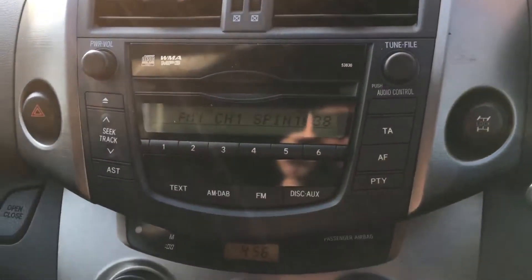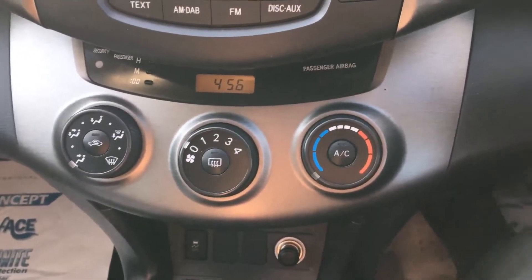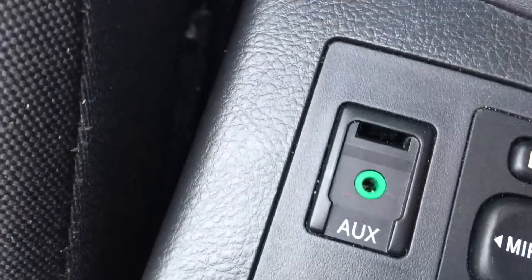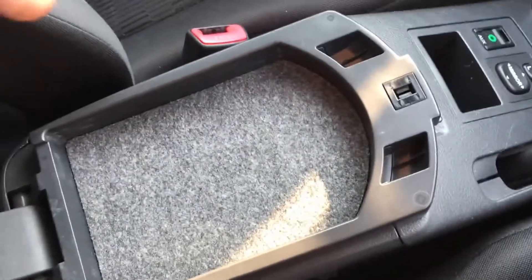On your center console you've got your CD player, FM radio, and heating controls just below, which include air conditioning. You can also play your music wirelessly through the auxiliary cable here. Then there's your center armrest with some more storage space just below.